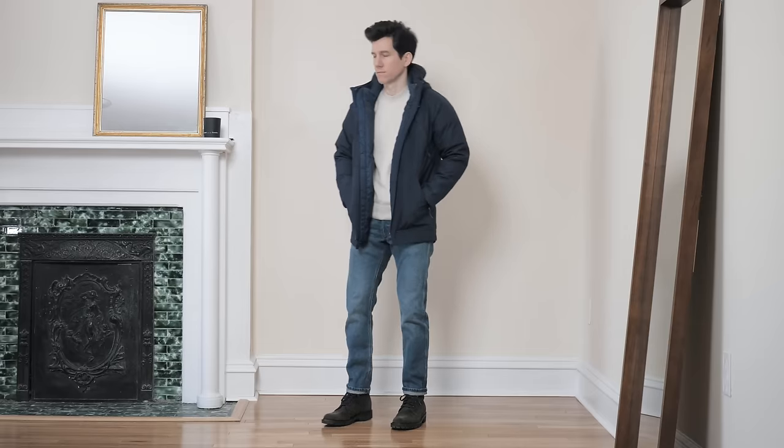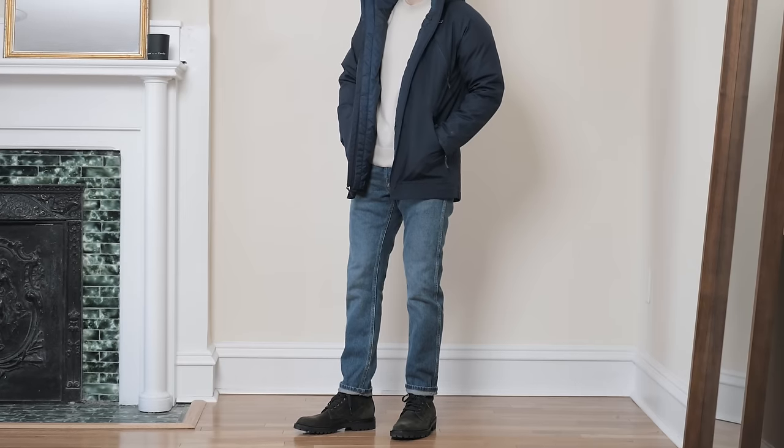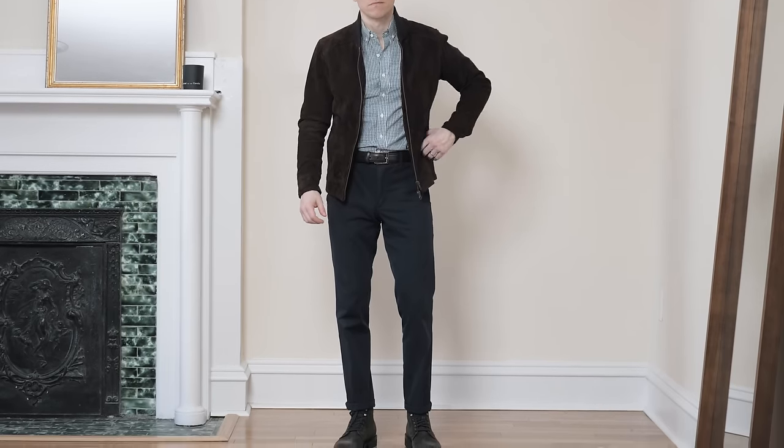Lighter wash denim also goes really nicely with this olive color. Green and blue are analogous colors, meaning they're right next to each other on the color wheel and very easy to pair. If you're wondering what belt to wear with green boots, don't overthink it — it works with brown or black leathers, so you don't have to worry about matching your leathers. It pretty much goes with any accessories: silver or gold. It's a surprisingly versatile color.